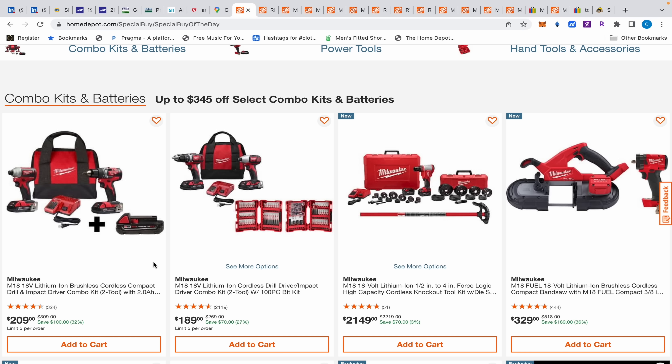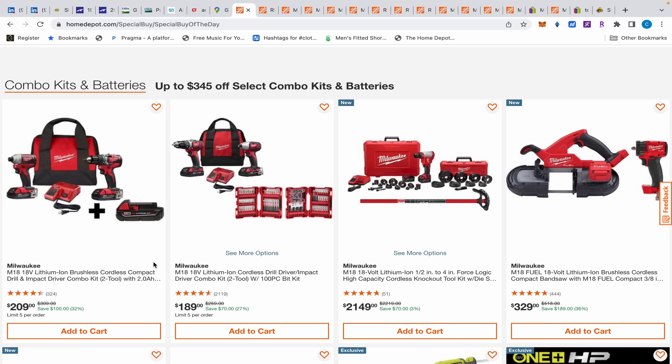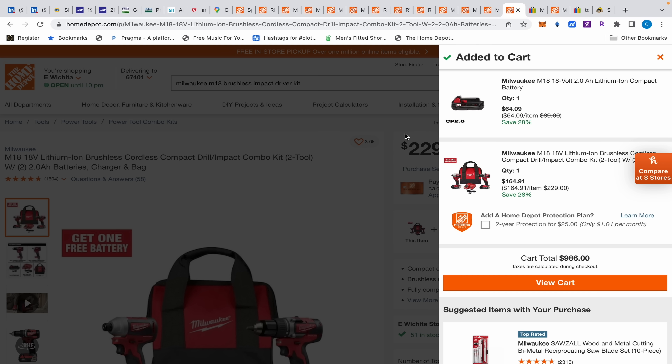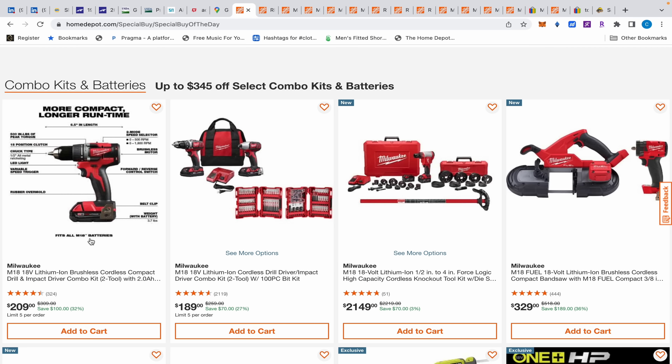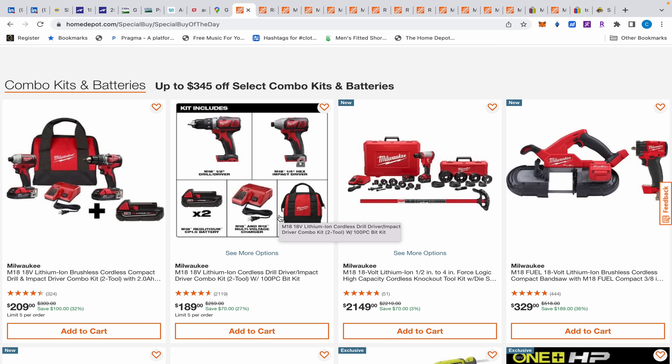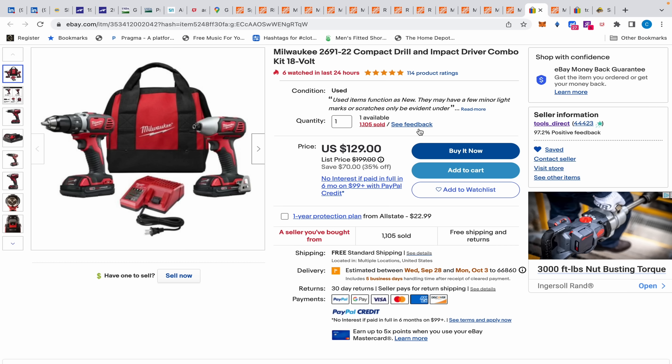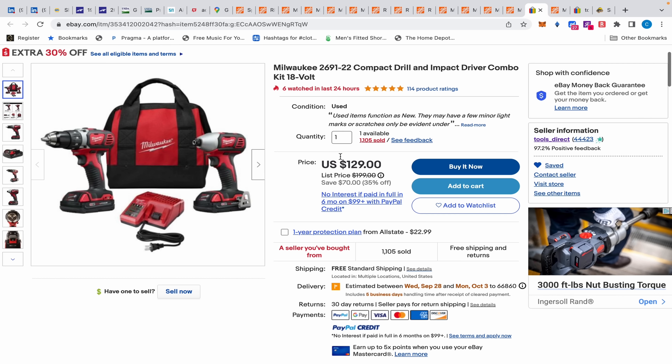So we have these two deals. First, over here: we have this M18 impact driver and drill, and it comes with a free battery. But what I want to show you is that there's a buy one get one deal where the same exact kit lets you choose the battery as a free gift, bringing the kit down to $164.91 — so that obviously makes more sense.